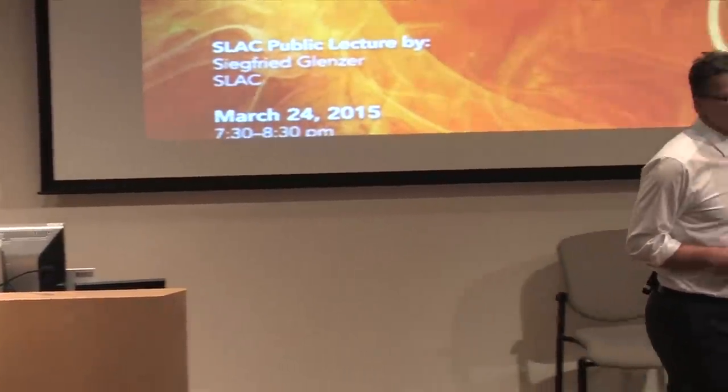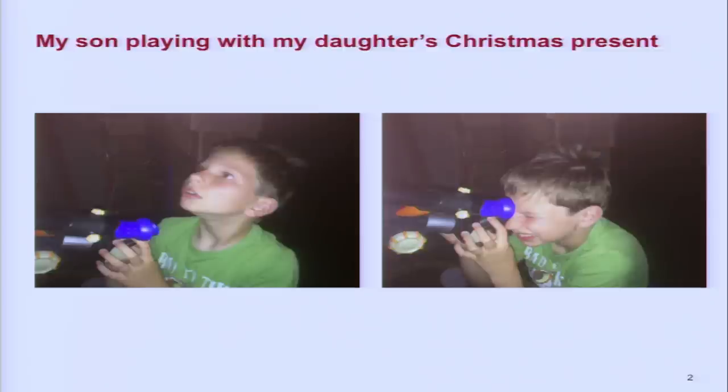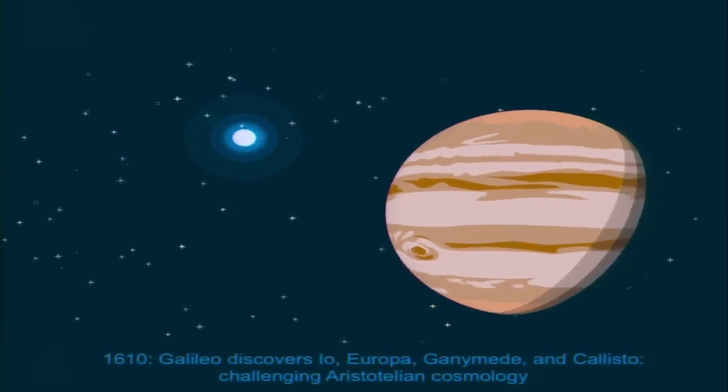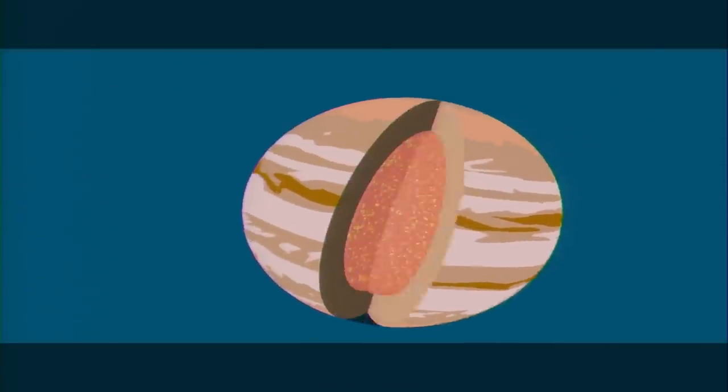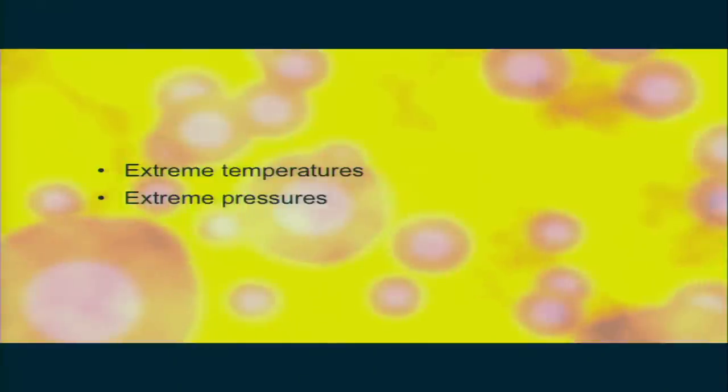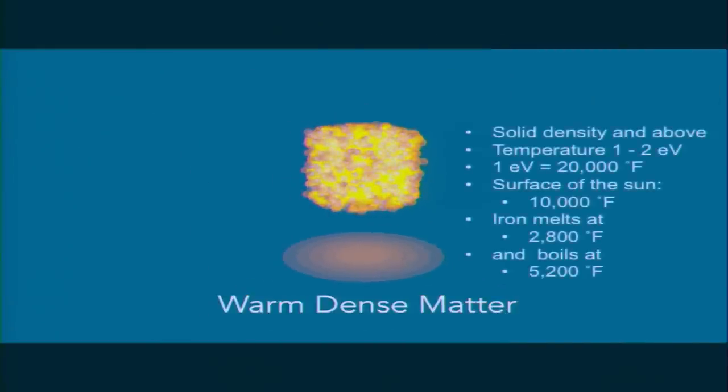Today we're going to talk about Jupiter in a bottle — an investigation of extreme states of matter in the laboratory. My personal story of Jupiter started with a Christmas present I gave to my daughter. We pointed the telescope towards the brightest object in the sky, which happened to be Jupiter. We recognized it right away because Jupiter has the Galilean moons. Of course, it challenged the cosmology of Aristotle and eventually helped us create modern science. Today we will talk about extreme states of matter found in the interior of Jupiter, where we have extreme temperatures and extreme pressures — states now called warm dense matter.